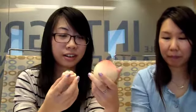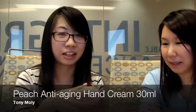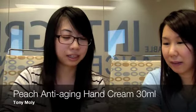The next things we're going to talk about are two different labels — one's from Baby Fat and one's from Tony Moly. They're both peach. This is an anti-aging hand cream — basically, it's peach. It has a thicker consistency and it smells really strong, but I really like the consistency of it.